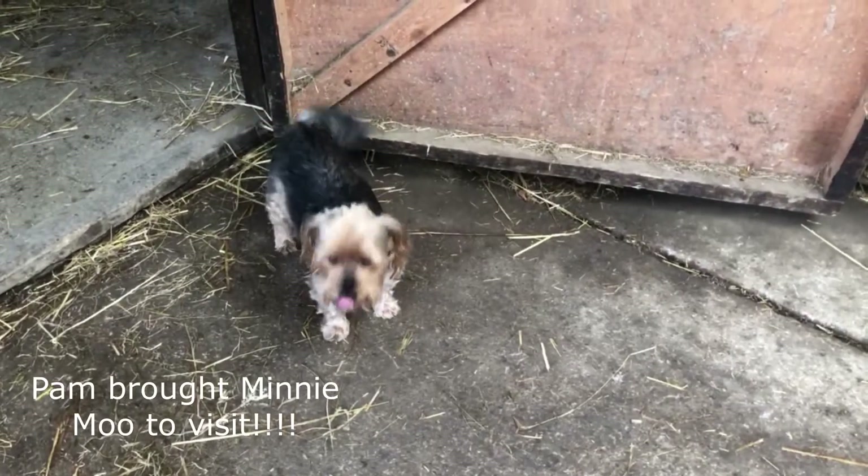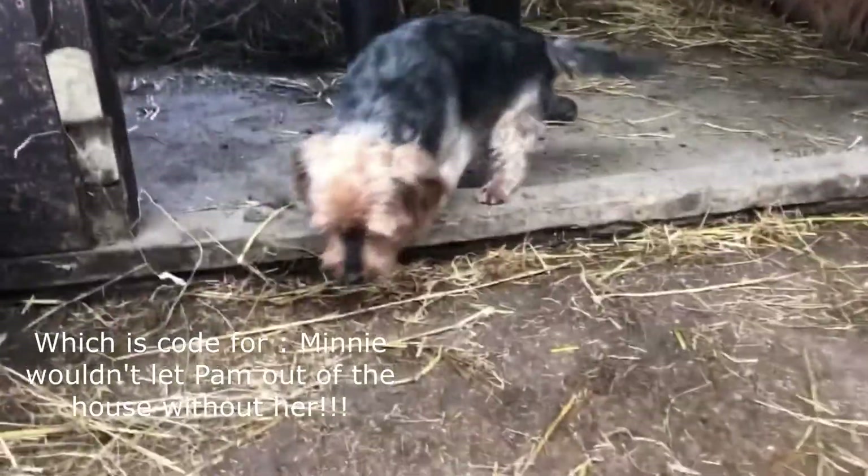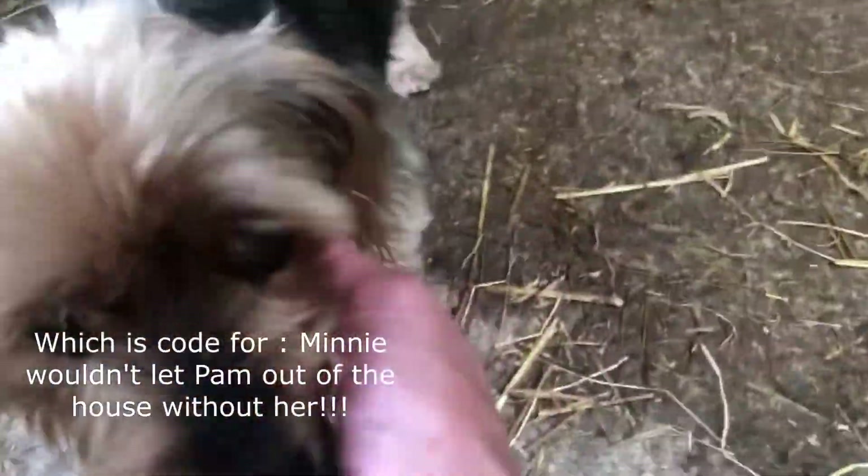Hello. Little Minnie. Hello. Do you know what she thinks we are?